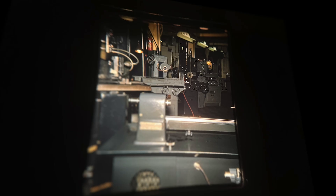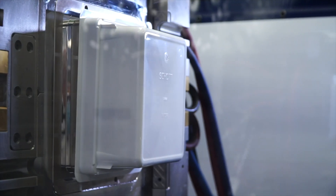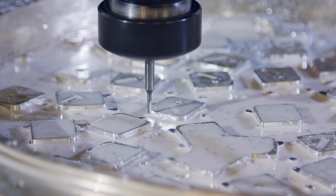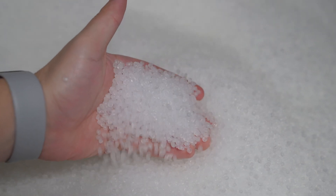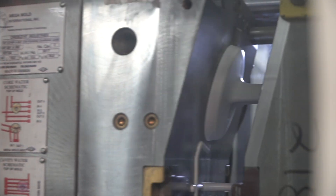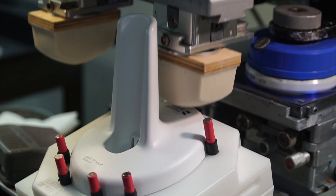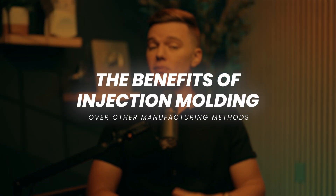Very few industries have withstood the test of time like injection molding has. The technology has improved and the methods have been refined over the decades, but despite the advent of affordable 3D printing technology and rapid CNC machining, among other manufacturing methods, melting plastic and injecting it into a mold remains the most cost-effective way to produce large volumes of complex, high-precision parts.